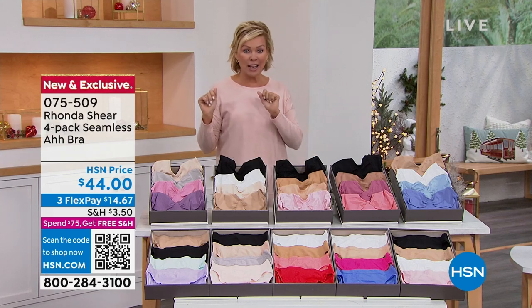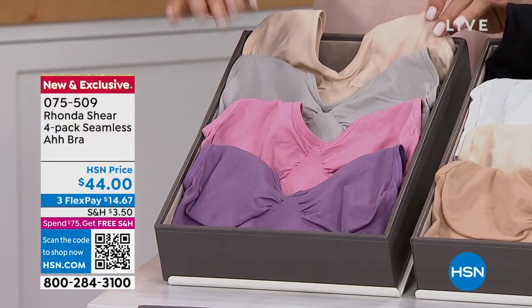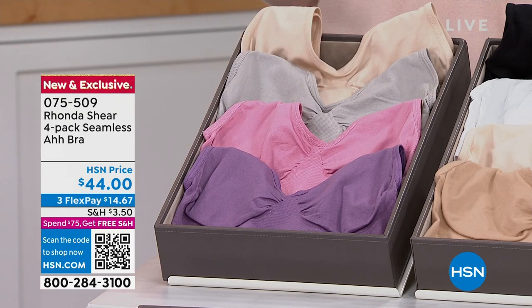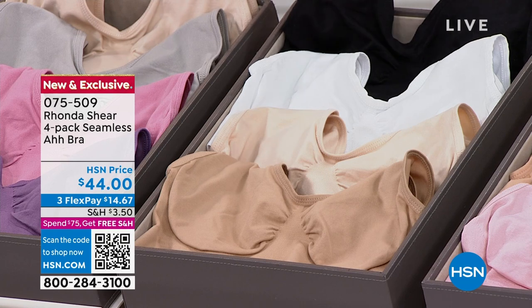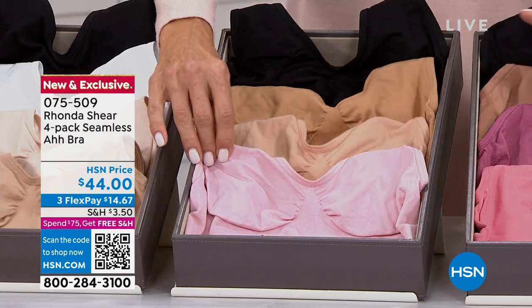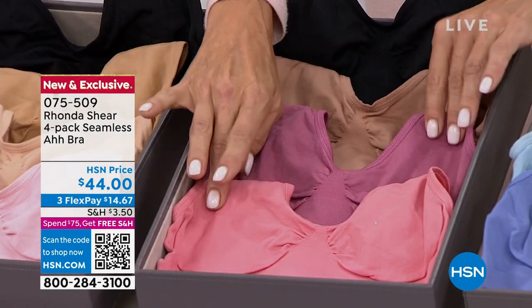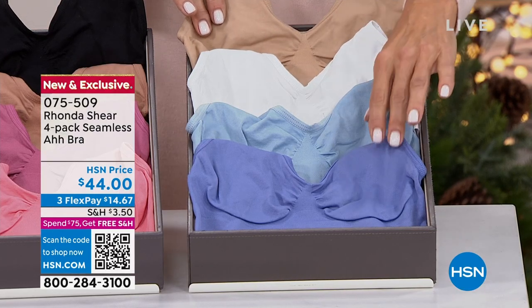We're going to share the colors, then welcome Rhonda in. This combo is so pretty — light beige, gray, grape, and rose. Sizing is not like your typical bra; it's about your fashion size. If you're a medium on your tops, order your bras in a medium. Next color is the classics: black, white, light beige, and a lighter beige. Then black, suntan, warm beige, and soft pink. Also available in black, sienna, dark mauve, and dusty apricot. And finally white, beige, peri blue, and a darker blue.